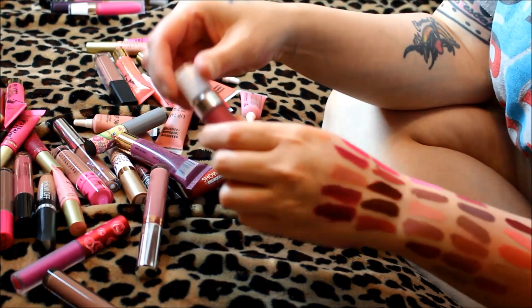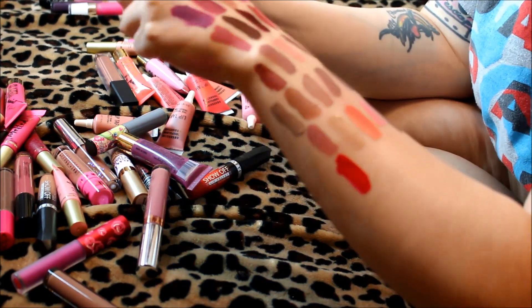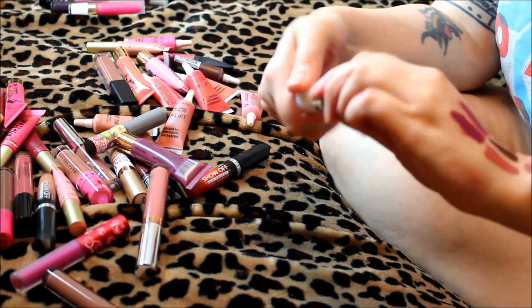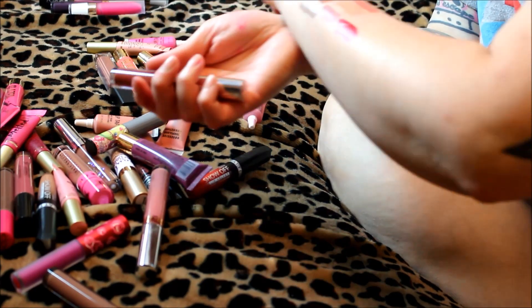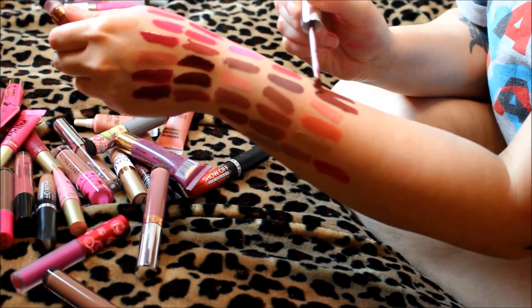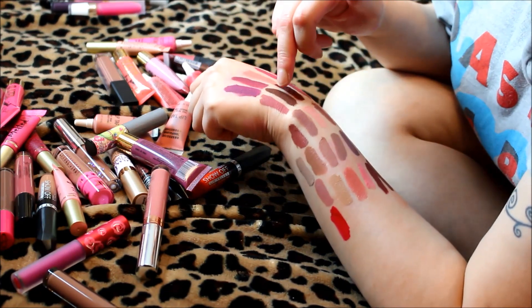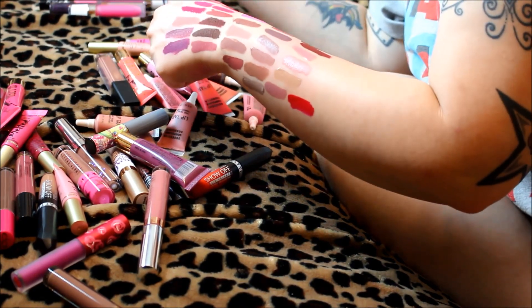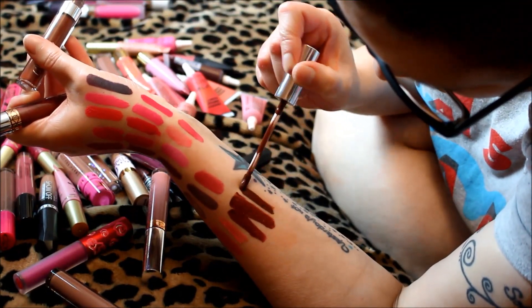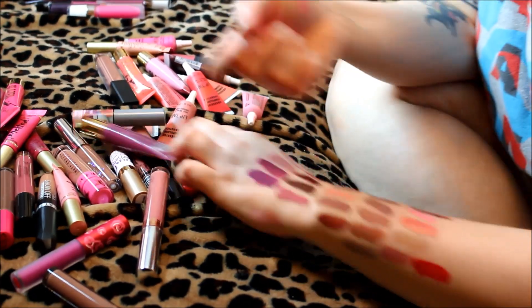Next is Dose of Colors in Merlot — oh, that's very very bright, like a vampire red. I don't have any bright reds in this collection, so I'm definitely keeping this one. Then Anastasia Vamp looks very similar to Merlot and also similar to Colourpop Limbo. Comparing Vamp to Limbo — Limbo is a little darker. I'll go ahead and keep the Anastasia Vamp.